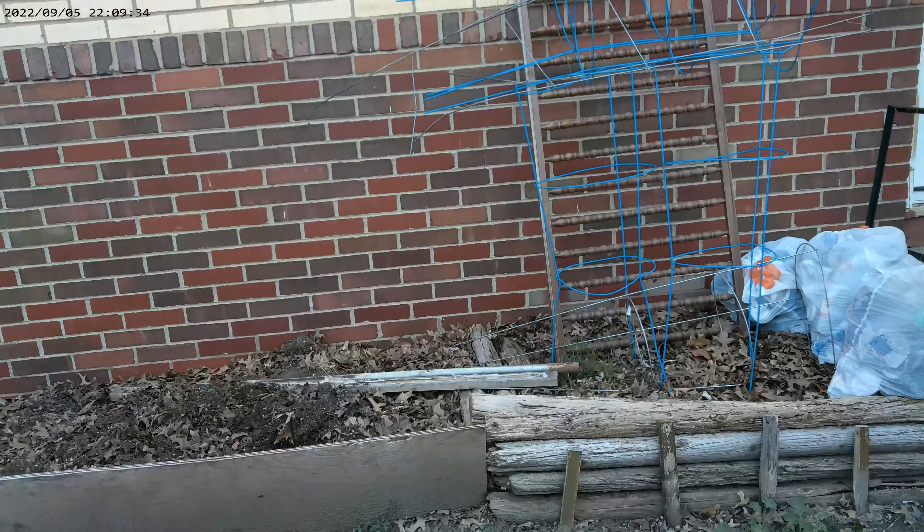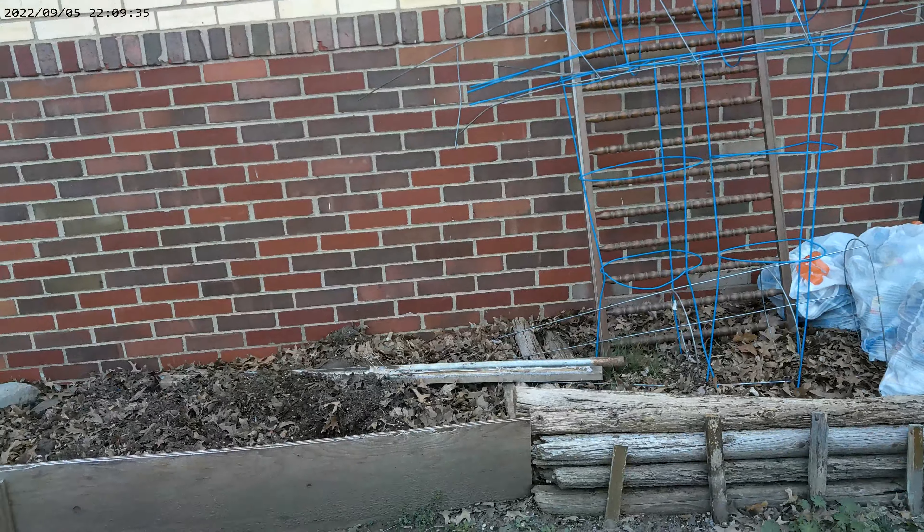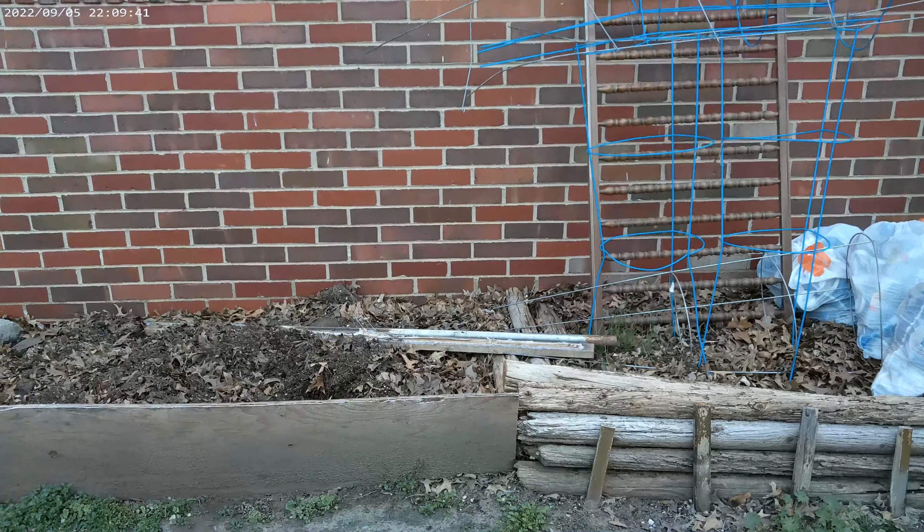Hello, this is Smarter Prepping with Uncle Mark, and I am Uncle Mark. Today is Thursday, the fourth day of April 2024.